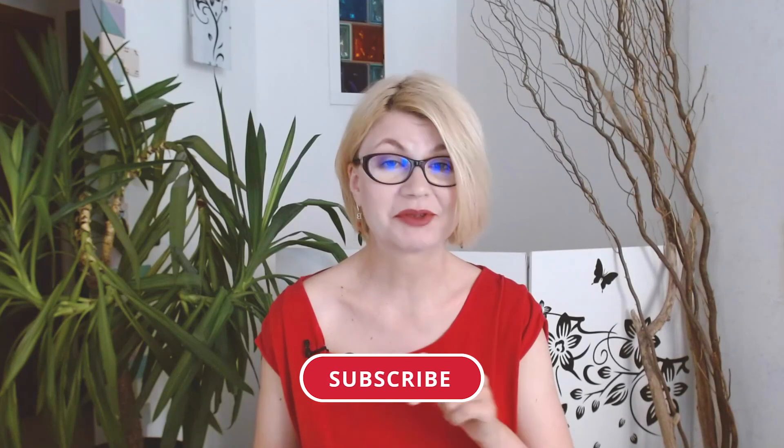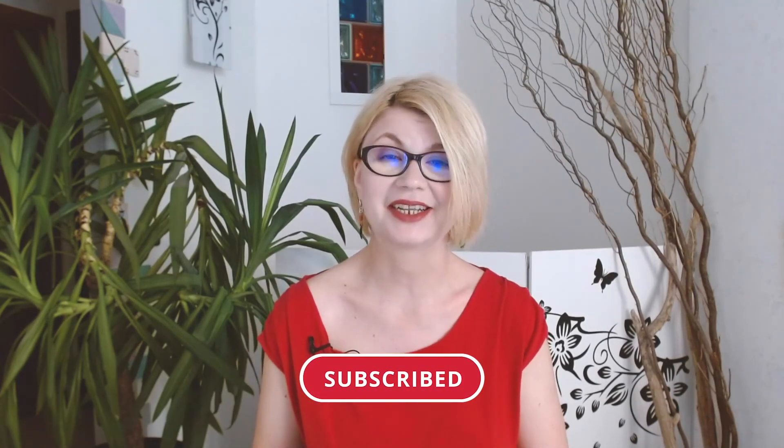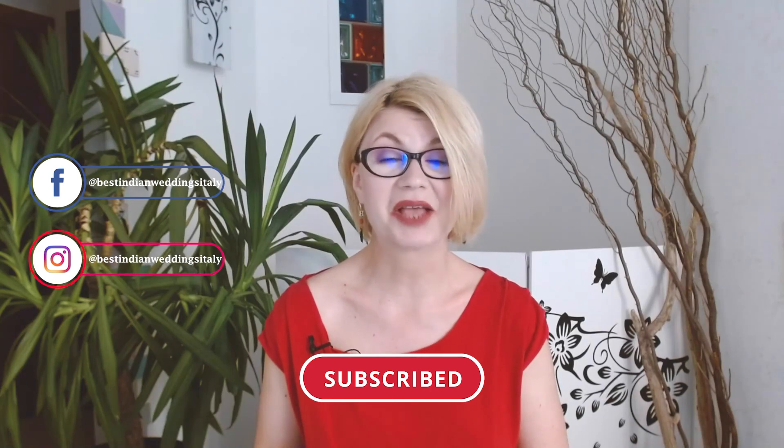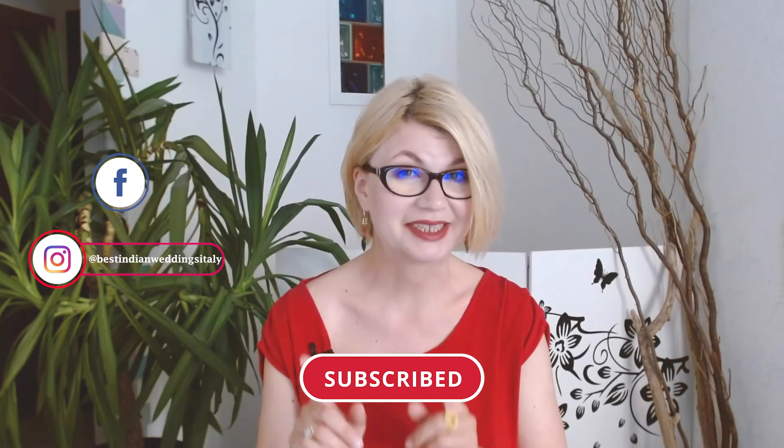That's all for today. Thank you for watching this video — I hope it can truly help you with planning your beautiful Indian wedding in Italy. If you haven't done it yet, subscribe to my channel, follow Best Indian Weddings Italy on Facebook and Instagram, comment on the post and I will be happy to answer. See you next week!